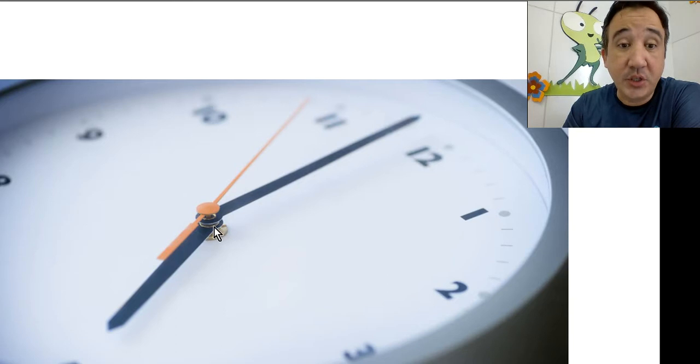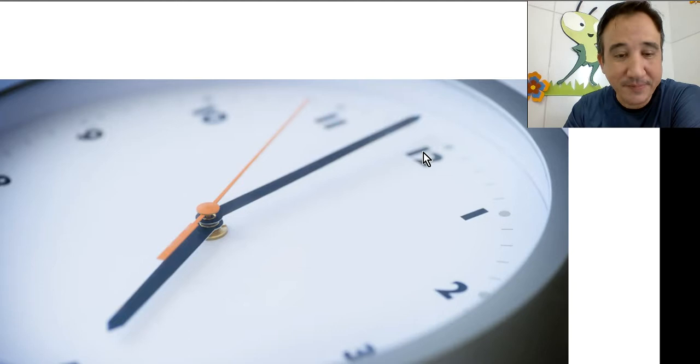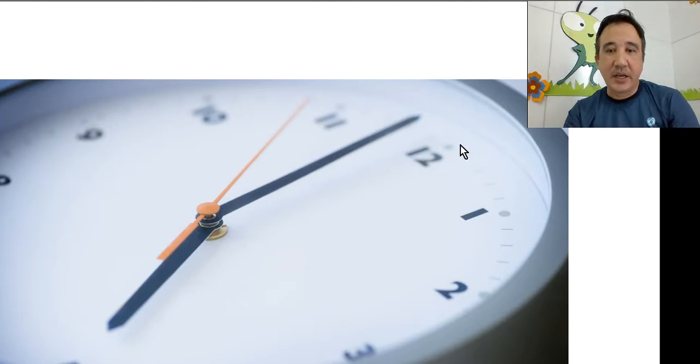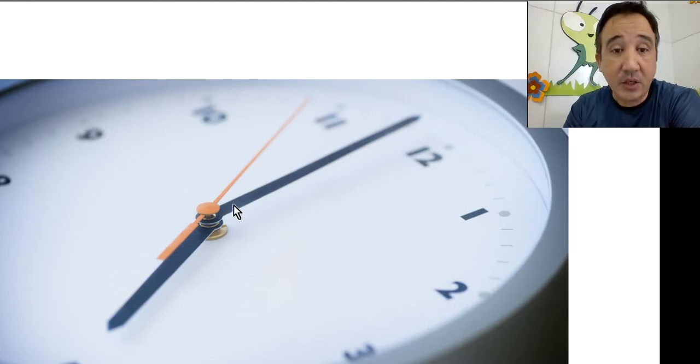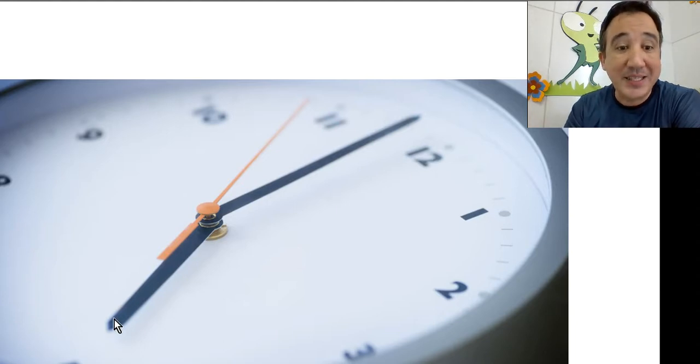But look. We're just gonna use the short and the long arm. The long arm tells you the minutes. And when the long arm is on number 12, we say o'clock. And pay attention. Look. Here we have all the 12 numbers: 1, 2, 3, 4, 5, 6, 7, 8, 9, 10, 11, 12. All the 12 numbers, right? And look. When the long arm points to the 12, we say o'clock. And then we say the number that the small arm is pointing to.